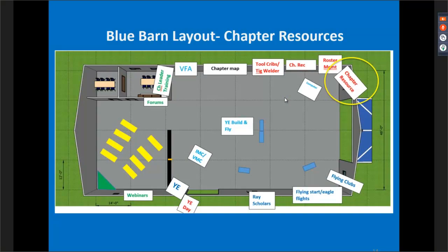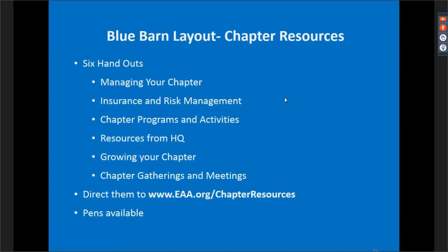The first area is in the northeast corner — the chapter resource area. We're planning to have six handouts on various topics found on the chapter resource webpage. If someone has a question about a specific resource, they're most likely to find it on these handouts, which are easily accessible for you to grab and hand out. You're welcome to page through them to become more familiar with the resources. Chapter resources can be found at eaa.org/chapter-resources. We'll also have giveaway pens again this year for members to take.